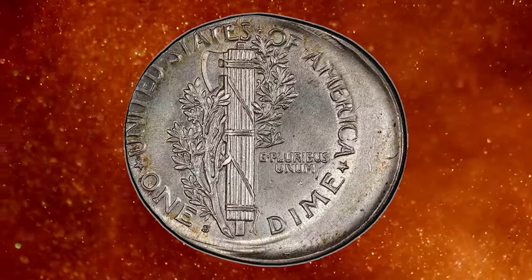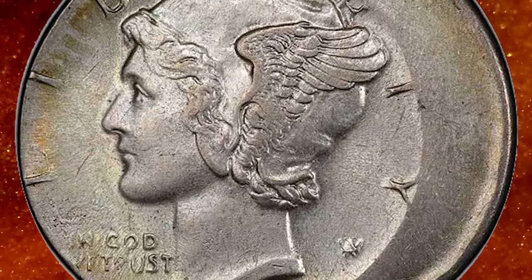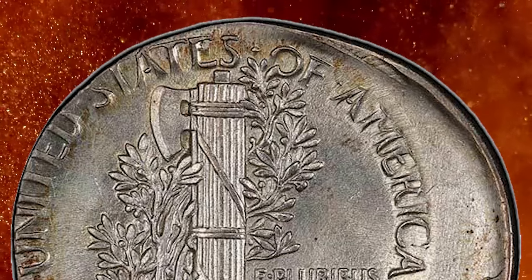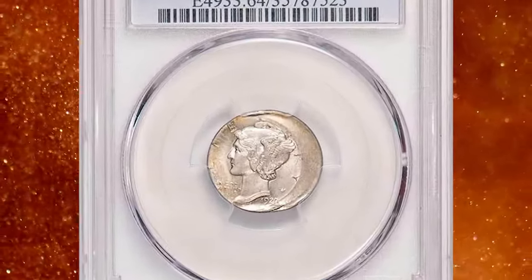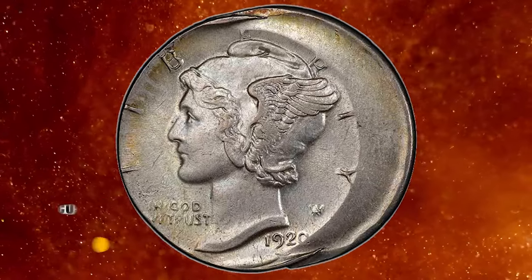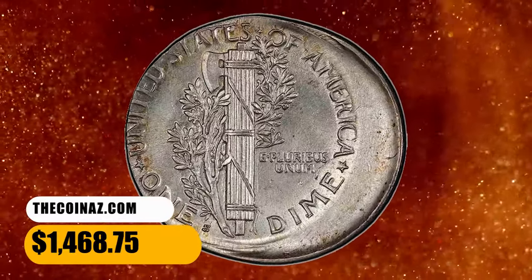According to Legend Rare Coin Auctions, struck 20% off-center but retaining the full date and mint mark, which collectors love to see. Thick, frosty luster is graced with some honey gold overtones. A faint scratch on the reverse above the E of DIME is noted for accuracy. An off-center strike measuring 10 to 30% is defined as a coin struck only partly between the dies, either above or out of the collar. It was sold for $1,468.75.